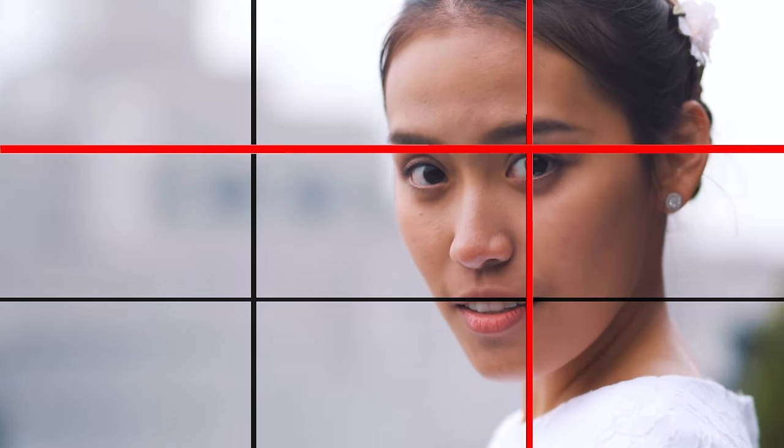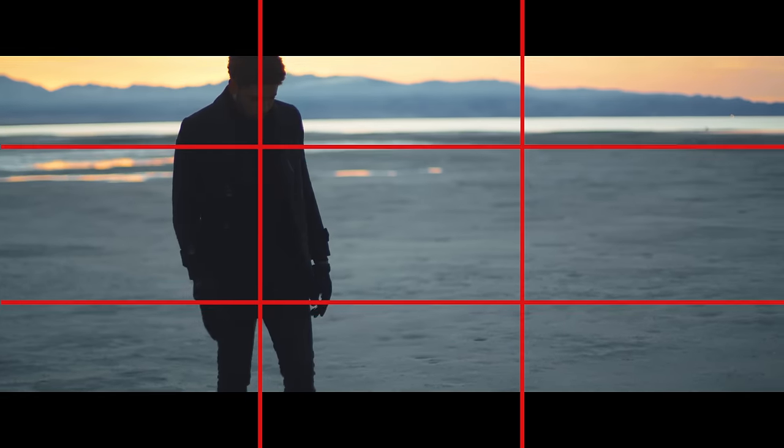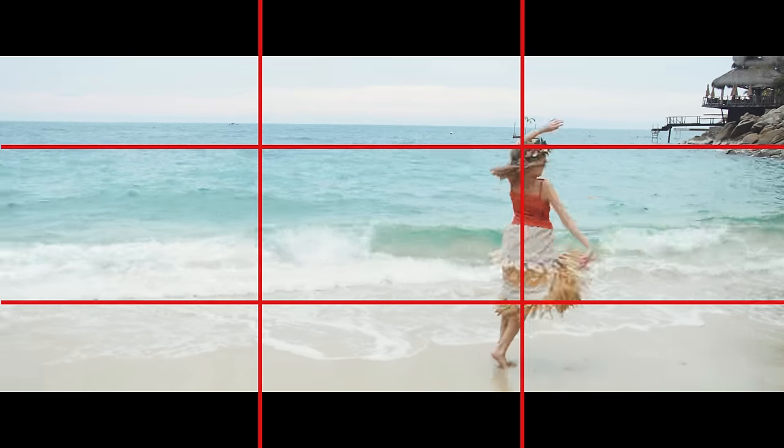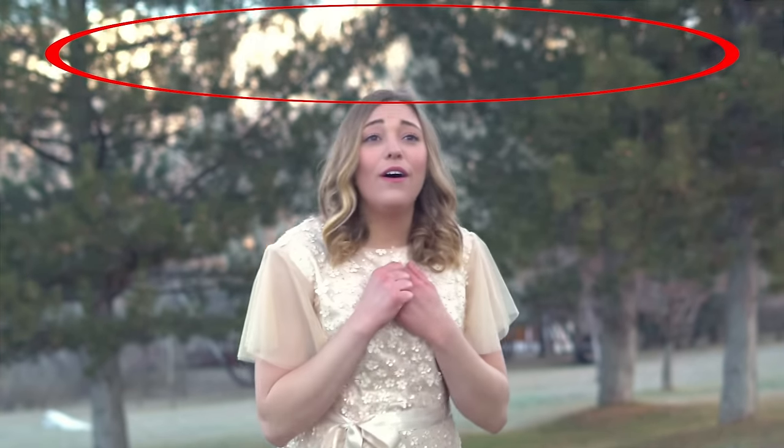The second thing to know with the rule of thirds is to have your subject on the left or right third depending on which way they're facing. If they're facing to the right, have them on the left third; if they're facing to the left, have them on the right third. If they're looking straight into the camera with their bodies squared up facing forward, then just frame them in the center of the frame. This takes practice keeping clean framing through entire takes, but it's crucial to making your images feel professionally shot and well composed.